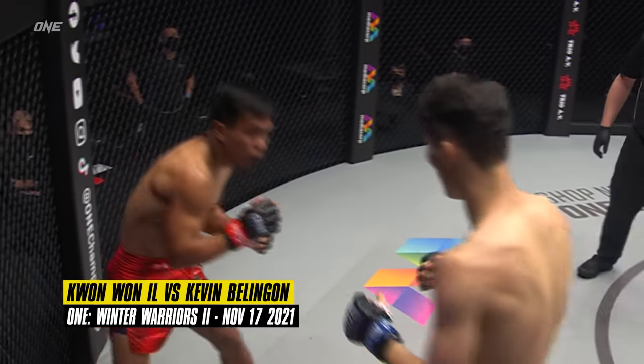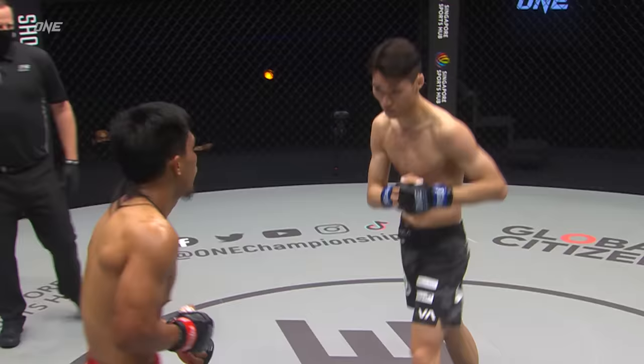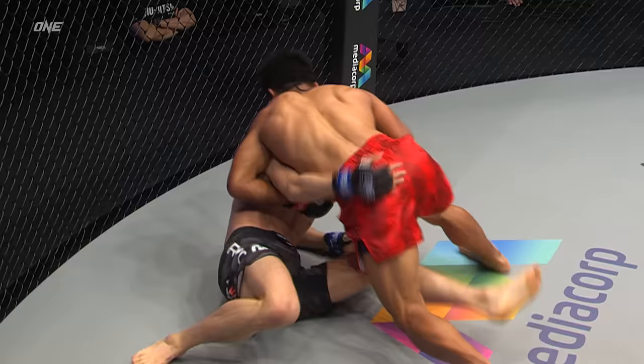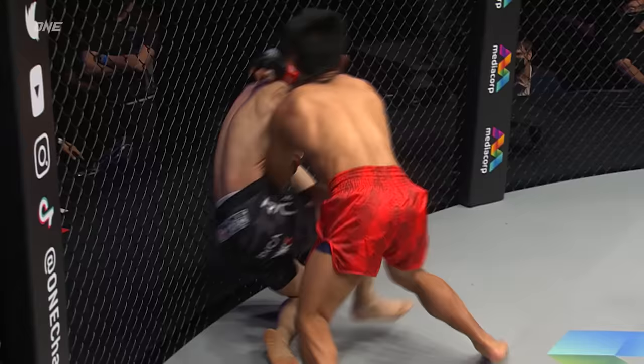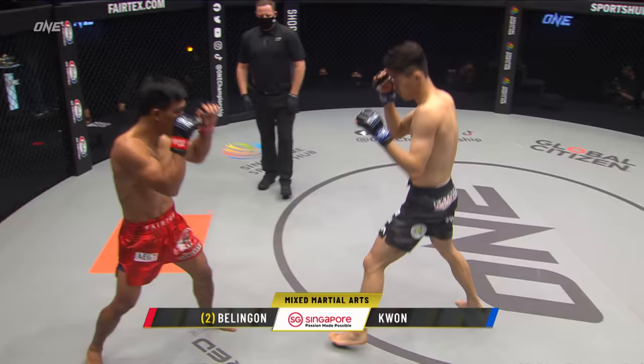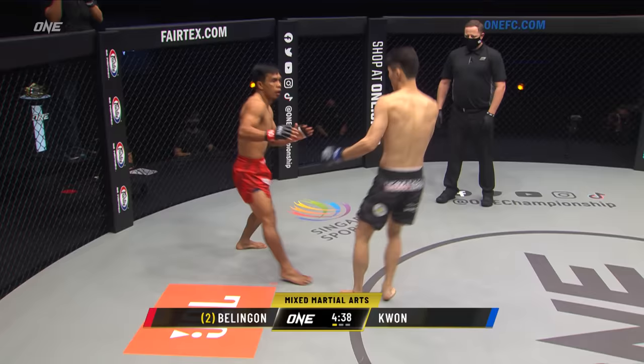Looking at his face, looking for those hands — nice little knee to the thighs as well, just to slow down the pressure. Coming from Kwanwan Ill, constant pressure from Kevin Bellingon. There's that roundhouse kick — Balanyon gets him to the canvas on his back. Team Lakai, Team Philippines, two and oh so far tonight, and they go three and oh with Balanyon.